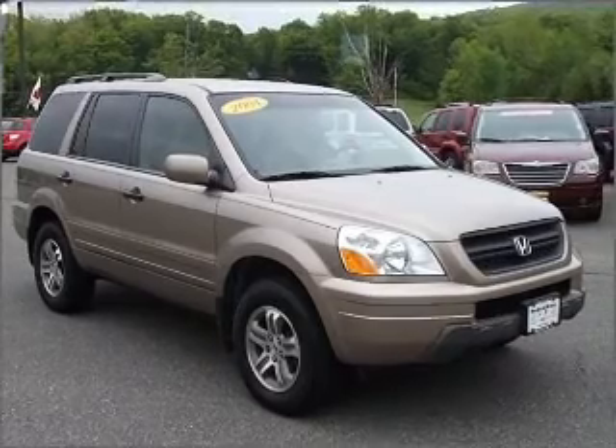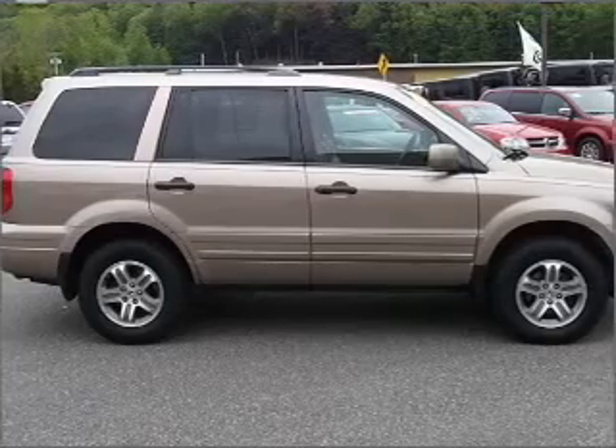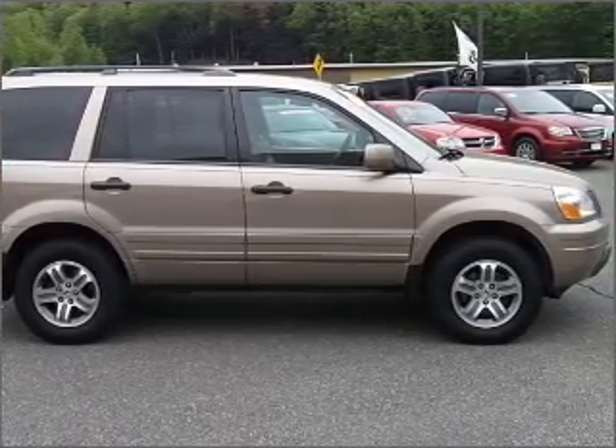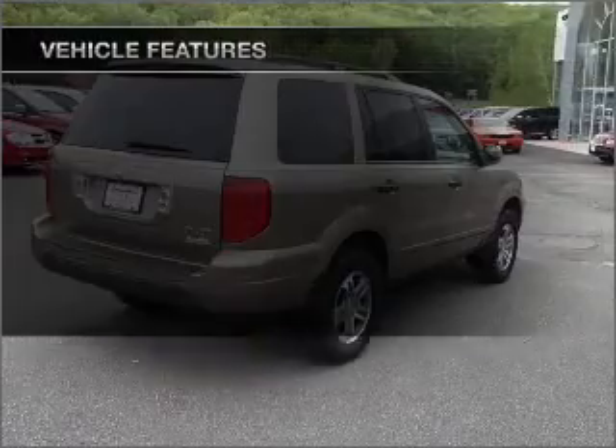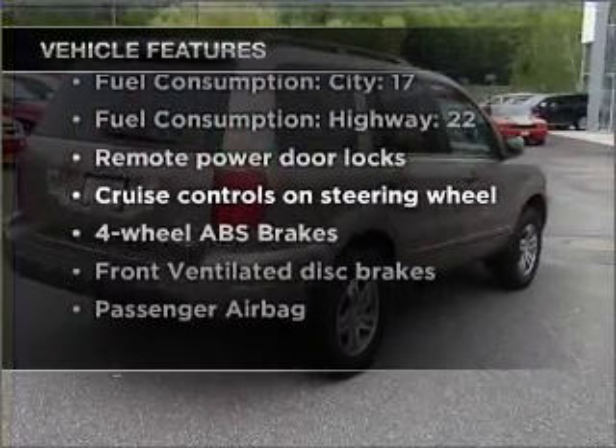Premium wheels give a more luxurious look. Treat yourself to a premium sound system. You will appreciate the safety feature of anti-lock brakes. Heated seats make cold weather driving more endurable. And with these notable features, you won't want to miss out on the opportunity to own this amazing ride.